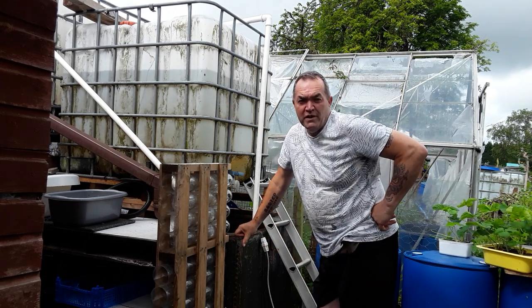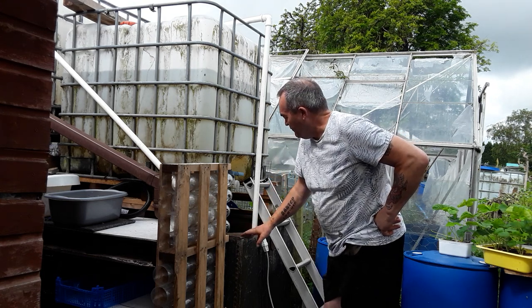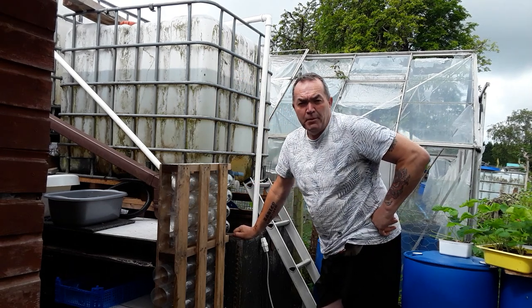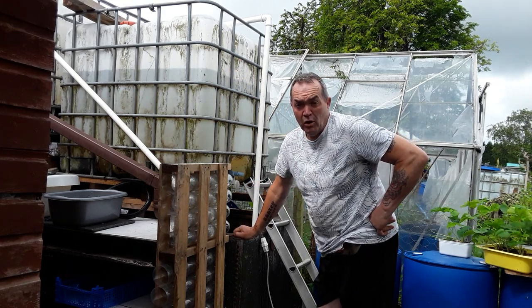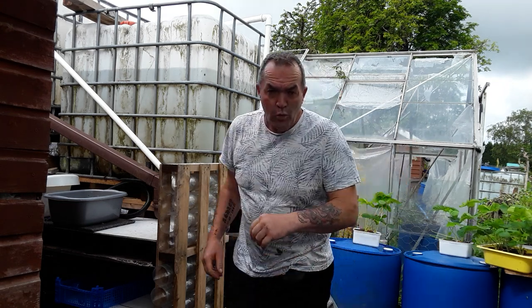Welcome back my gardening friends. Well, we've had some terrific thunderstorms, heavy rain. Tanks are full so we're just moving a bit of water about. I need to keep on top of this while we've got the fresh rainwater to make sure we don't get any wasted.